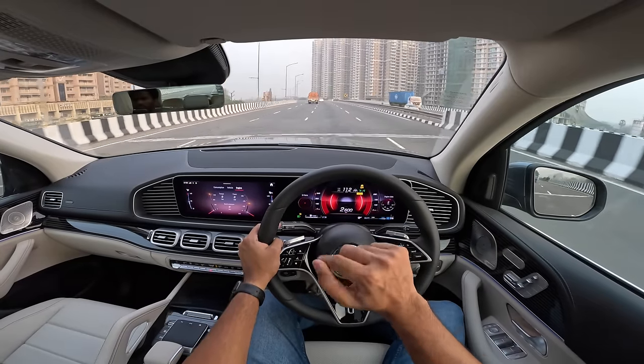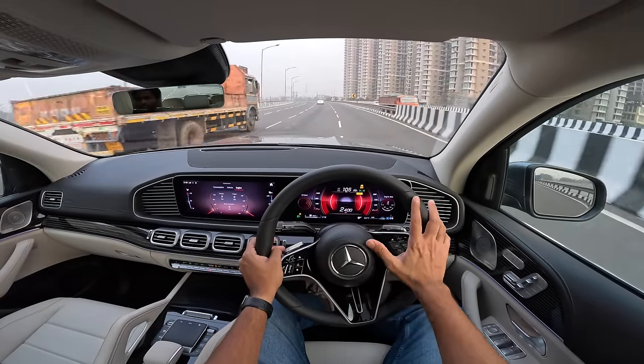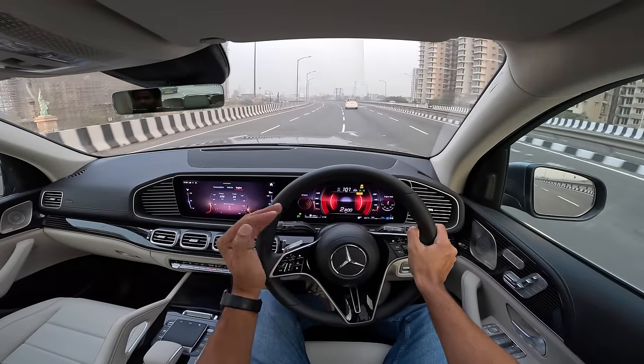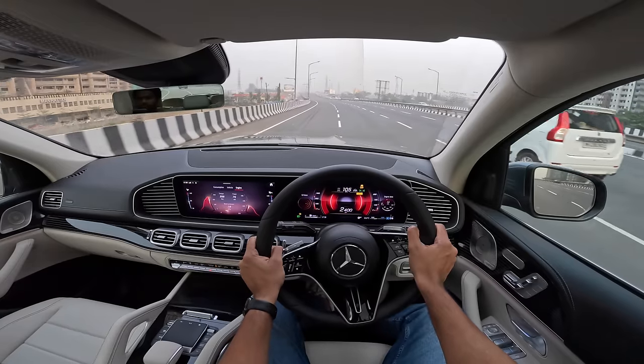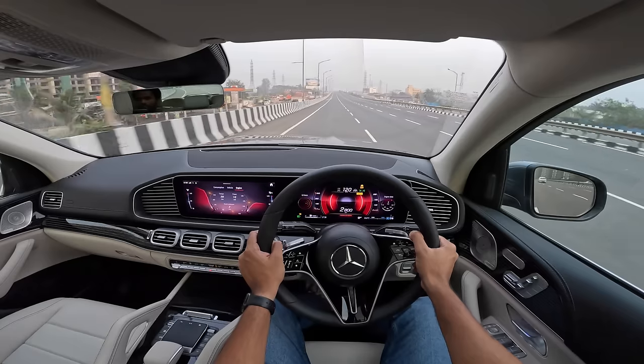They also have a GLS 350D by the way. In India we never got a 350D — thankfully we got the 400D, which is discontinued and replaced by the 450D. Globally there's a GLS 350D with lesser power. Thank you Mercedes for not giving us the 350D and giving us the more powerful 450D, which is quite quick.